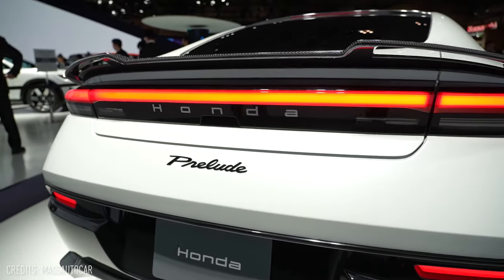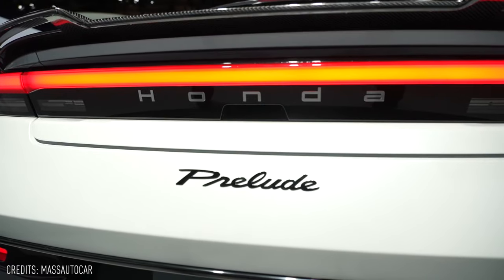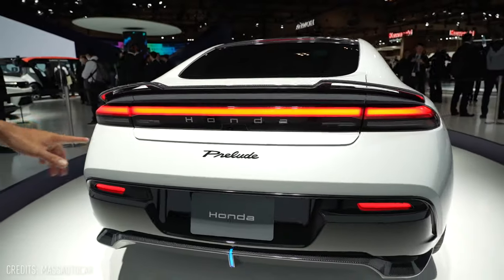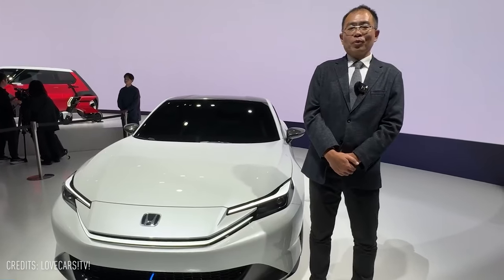While we eagerly anticipate the day when this concept becomes a reality, it's evident that Honda's dedication to reviving the Prelude is driven by a shared passion for cars that bring joy and excitement. The future is bright for the Prelude, and it won't be long before we can experience its unique charm on the road.